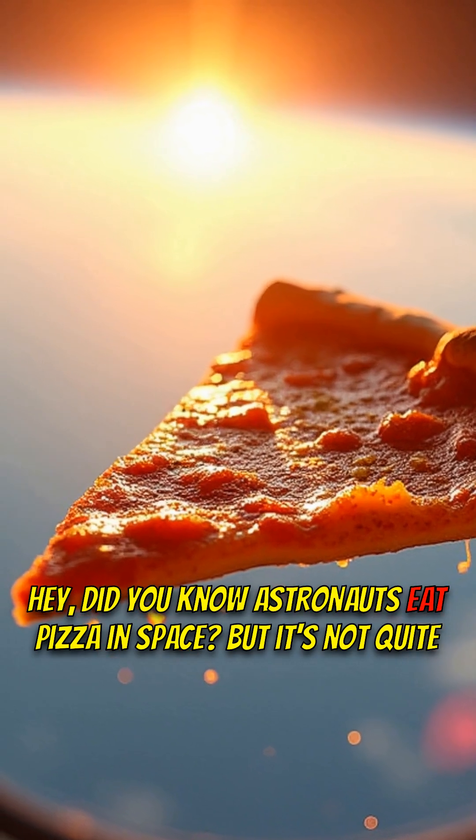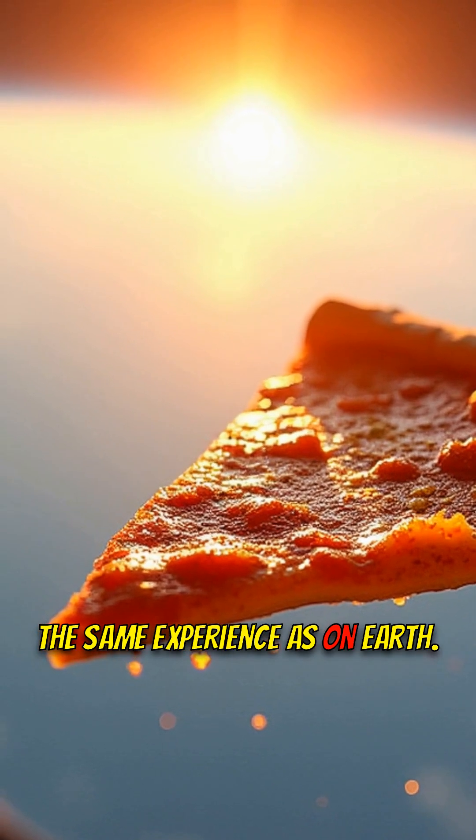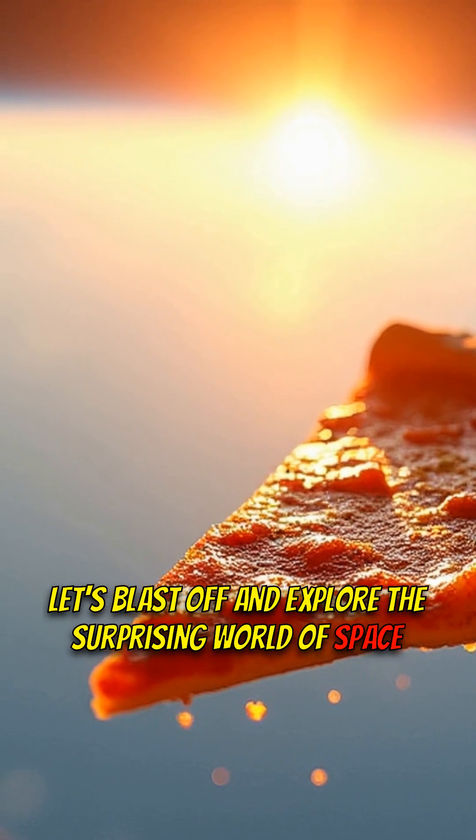Hey, did you know astronauts eat pizza in space? But it's not quite the same experience as on Earth. Let's blast off and explore the surprising world of space cuisine.